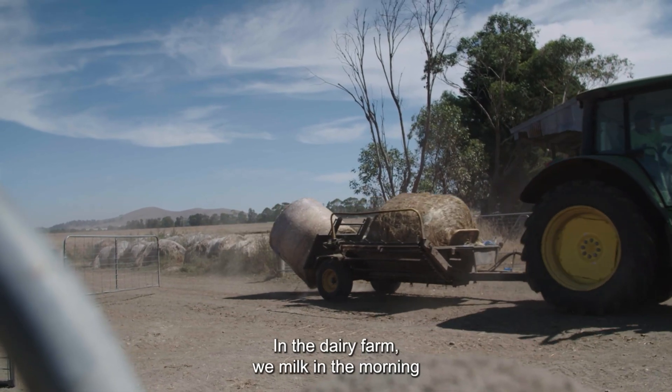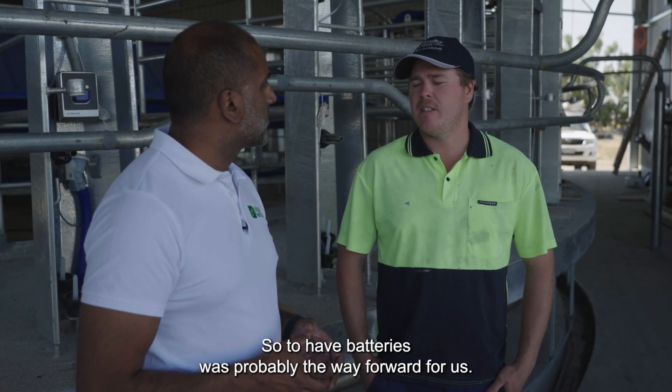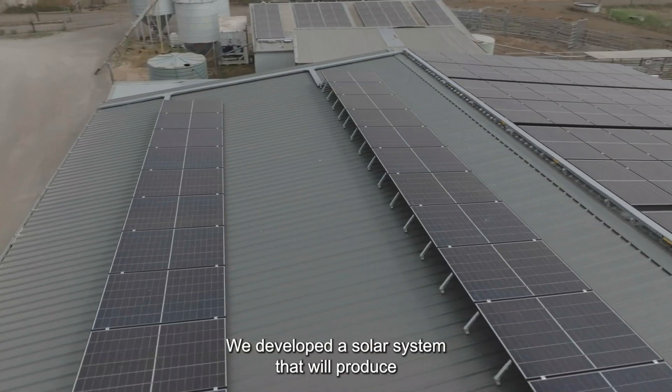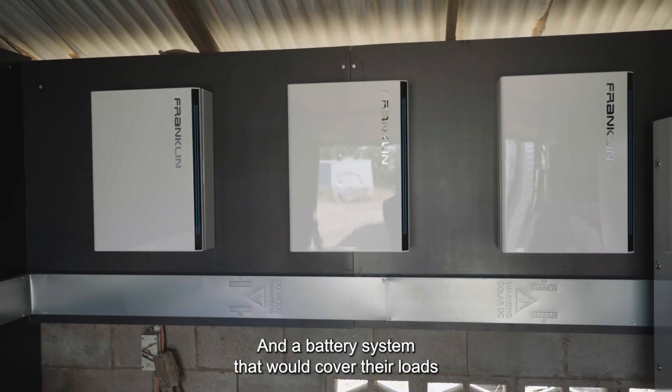In the dairy farm, we milk in the morning when it's dark and sometimes at night when it's dark, so you're not utilising the solar that you're creating. So to have batteries is probably the way forward for us. We developed a solar system that would produce the same amount of power as they were using per day and a battery system that would cover their loads outside of sunlight hours.